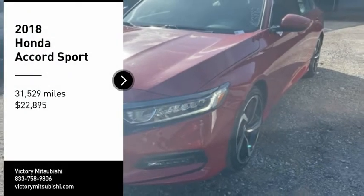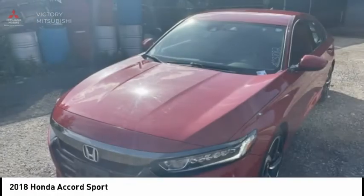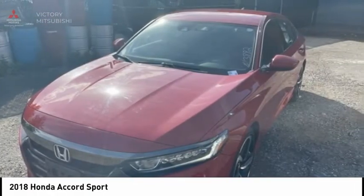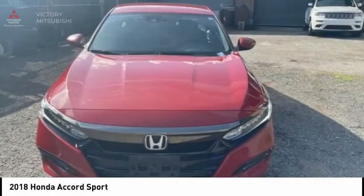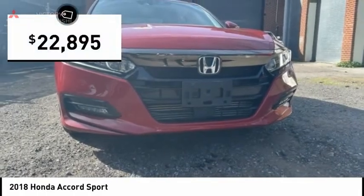We are pleased to show you the 2018 Accord — ingeniously simple, yet overflowing with luxury and technological creativity. All that and more in the Accord, and it is priced below $25,000.